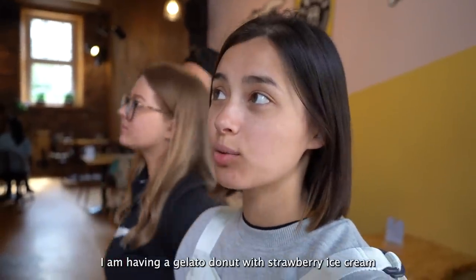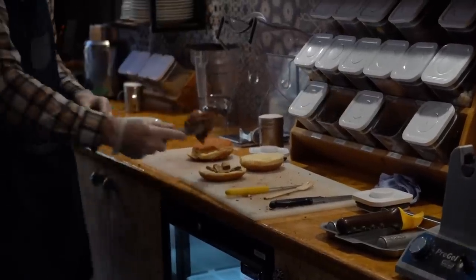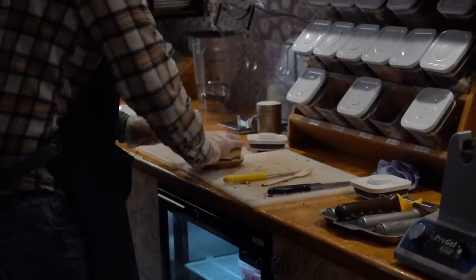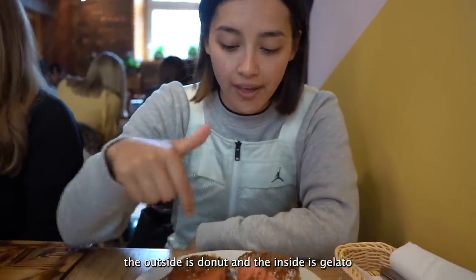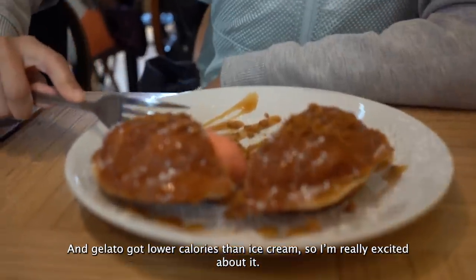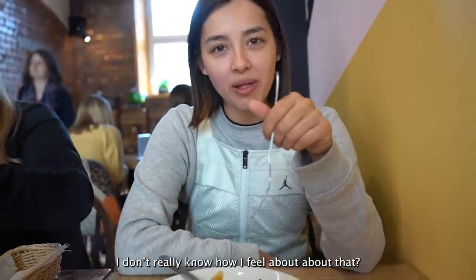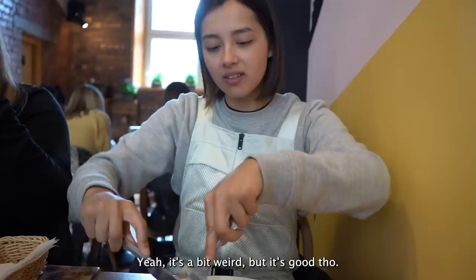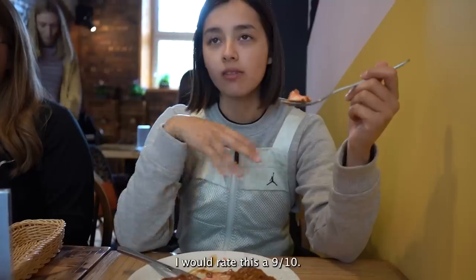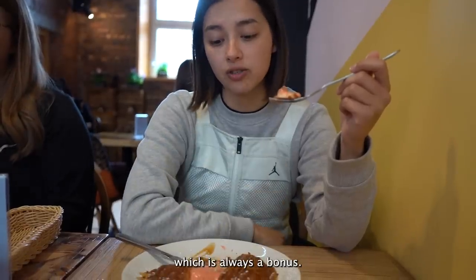I'm having a gelato donut with strawberry and caramel sauce. I've never seen this before — the outside is donut and the inside is gelato. Gelato has lower calories than ice cream, so I'm really excited. Let's try it. It's really cool — just like a normal donut but the centre is hard and cold rather than soft. It's a bit weird but it's good. Compared to a normal donut I would rate this a nine out of ten. Very good, and it would be really great on a hot day. Lower calorie filling is always a bonus.